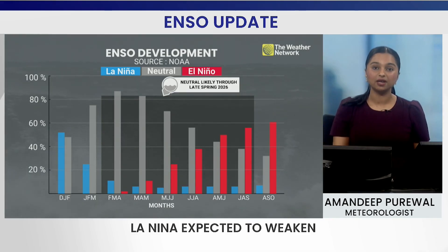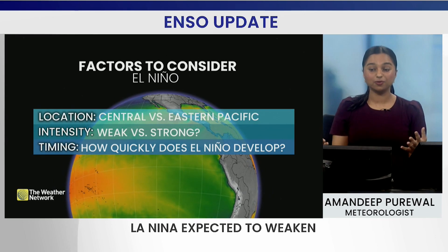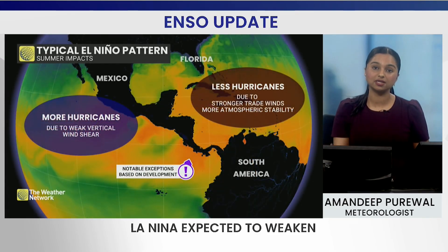So what does this mean? There are many factors that we don't know, and it's very important to be cautious as these are some factors to consider: the location, the intensity, as well as the timing. Wherever El Niño sets up, as well as the speed, will also play an important role on how the hurricane season will shape up. So this is something that we'll keep a very close eye on in the coming months.